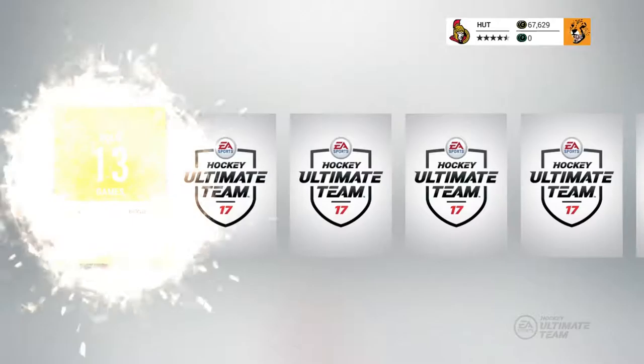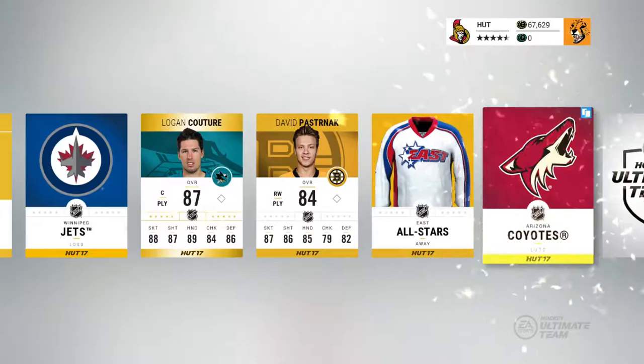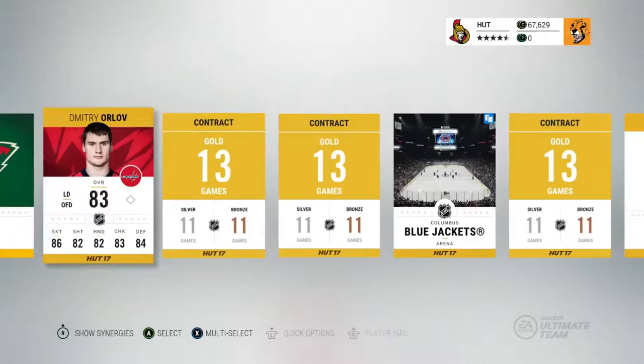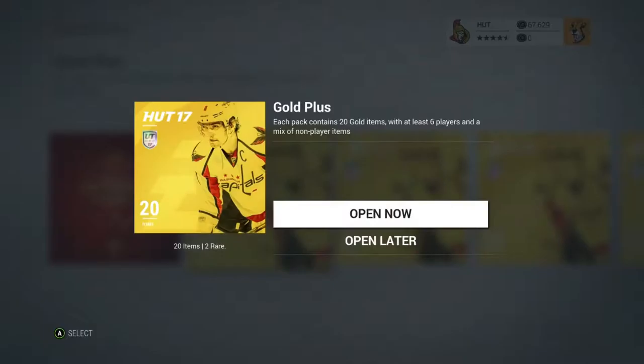Five gold rare packs left. We got Caleb Jones from the gold rare earlier. Logan Couture — 90 speed, could potentially make our team, maybe on the fourth line. More stuff for the collectibles. Orlov won't be on our team. We got Logan Couture — not a bad pull, but we want 88 pluses. At this point we're pretty much at 87 pluses from every position, which is amazing. Except for goalies — we don't have a good goalie yet.